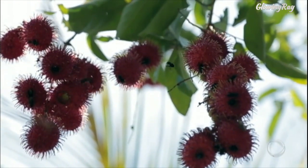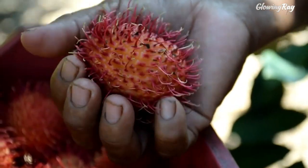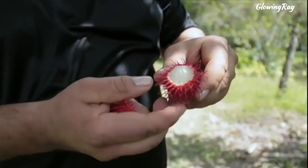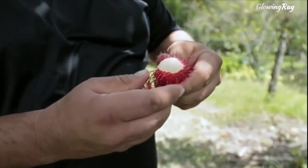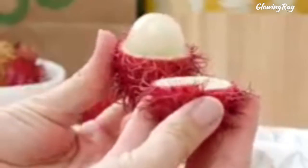The skin is removed to reveal the translucent white flesh that surrounds a large seed. The flesh is sweet and juicy, with a taste similar to grapes or lychee. Rambutan is rich in vitamin C and antioxidants, and it has several potential health benefits, such as improving digestion and reducing inflammation.